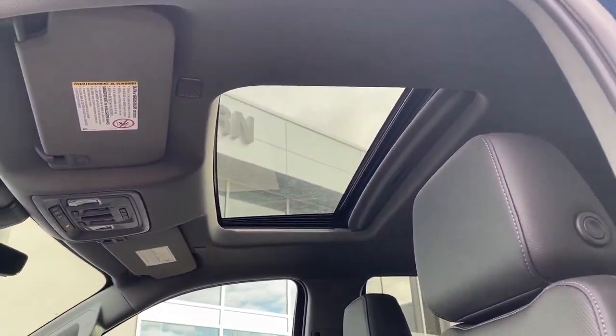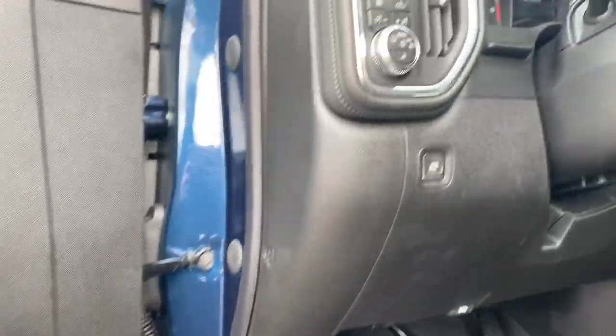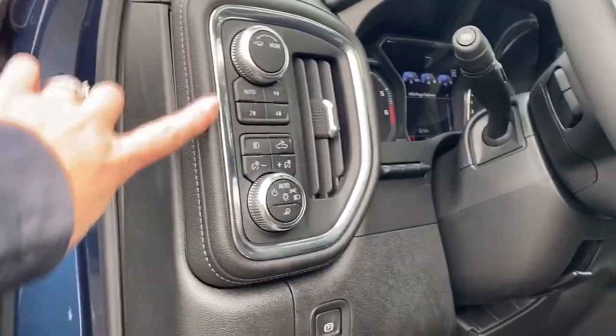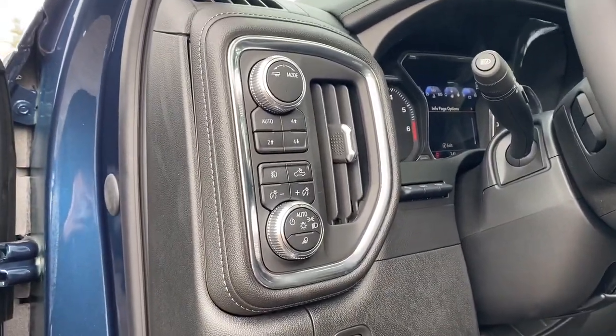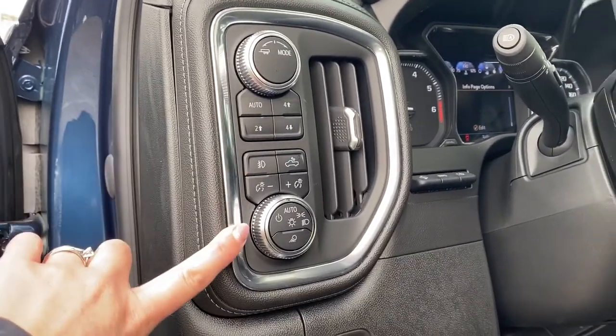We also have our power sunroof, the premium Bose stereo system, some chrome detailing found throughout the truck, and our two-wheel and four-wheel drive buttons, as well as some lighting buttons.